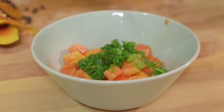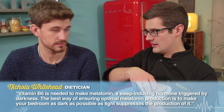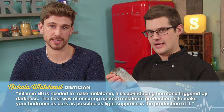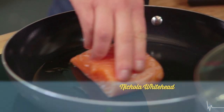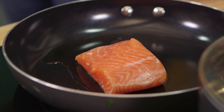Now for the real hero of this dish — the salmon itself. It's an oily fish, particularly high in vitamin B6, which helps your brain create melatonin, a sleep-inducing hormone. So we're going to place it into a pan with a dash of oil and cook it skin side down for a good five or six minutes so the skin is nice and crispy, then turn it over and cook it just a minute on the other side.